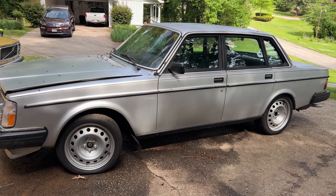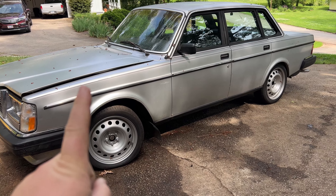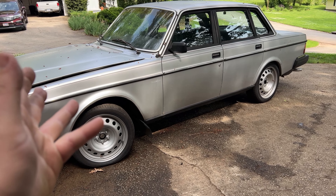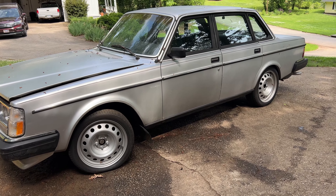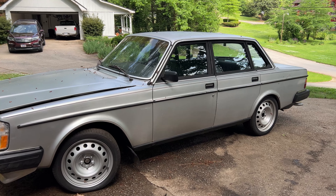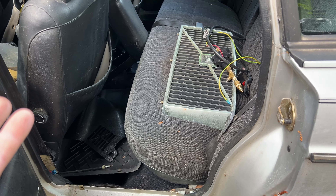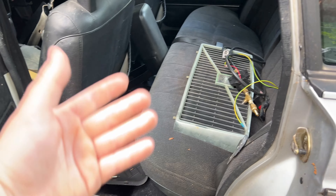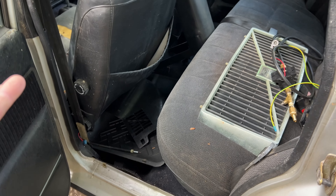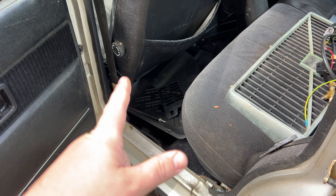How about we turbo it? We could turbo it. We do have the stuff to do the carbureted turbo stuff. Or we could 940 swap it. We could. We need a 940 turbo. Good news is we know a guy with a 940 turbo that I was supposed to buy about four years ago, and he's held it this long. Shout out Jason Schaefer.